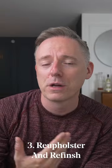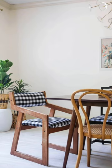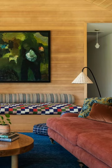Consider getting thrifted antique furniture reupholstered or refinished. You can bring fresh colors, patterns, and new stains to your pieces to refresh and update them, making your space feel really cohesive and getting a lot more of exactly what you're looking for.